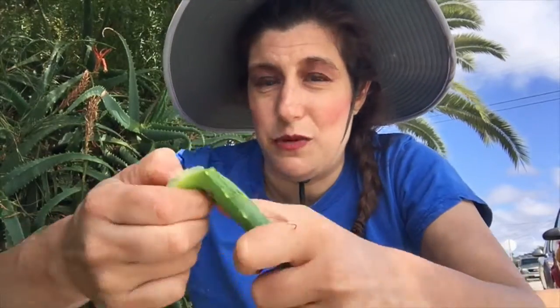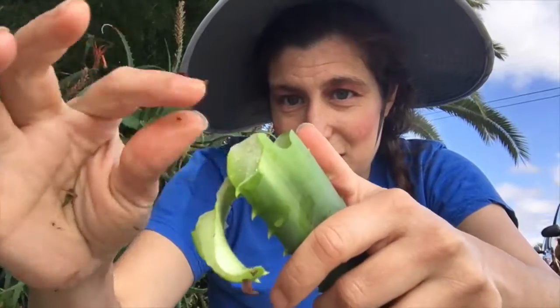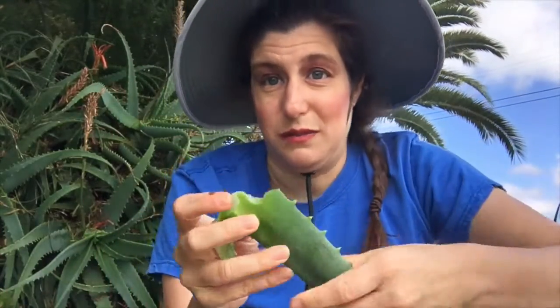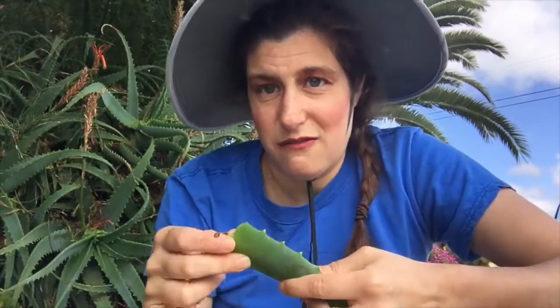If you break into it a little more, you can see it a little better. Some people make drinks out of aloe as well.